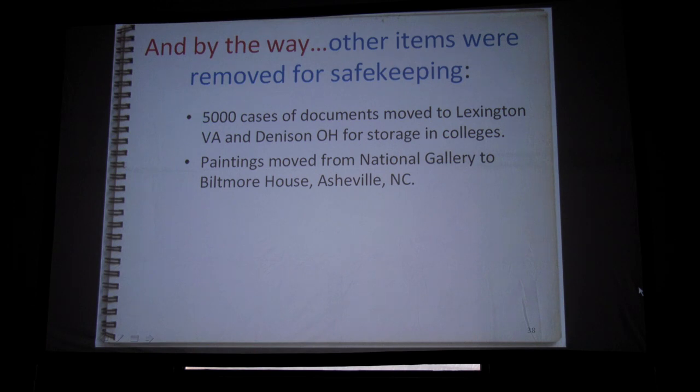There were also 5,000 cases of other documents that went to Lexington, Virginia — to Virginia Military Institute and Washington & Lee College, with Oberlin in Ohio as another location. They also moved 50 or 100 paintings from the National Gallery, and those were stored at the Biltmore House, the Vanderbilt mansion outside Asheville, North Carolina — a big palace with plenty of room to hang paintings and store them.